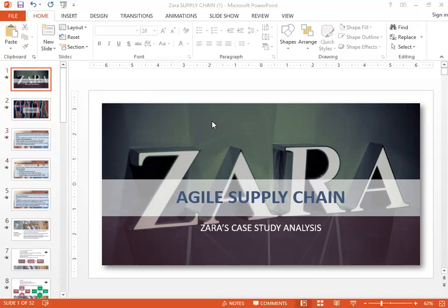I will be taking you through the entire story of Zara's, taking a very close look at their supply chain from various aspects.